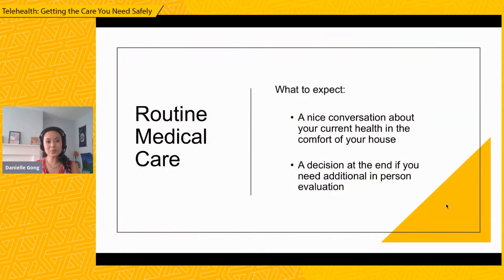Next slide. As you've all probably experienced, because of the pandemic, a lot of routine medical care has become virtual in many ways. What can you expect if you haven't had a routine medical doctor's office visit? You would expect a nice conversation about your current health in the comfort of your own home or workplace, and then a decision at the end of your visit on whether or not you need to actually be seen in person in relative urgency.